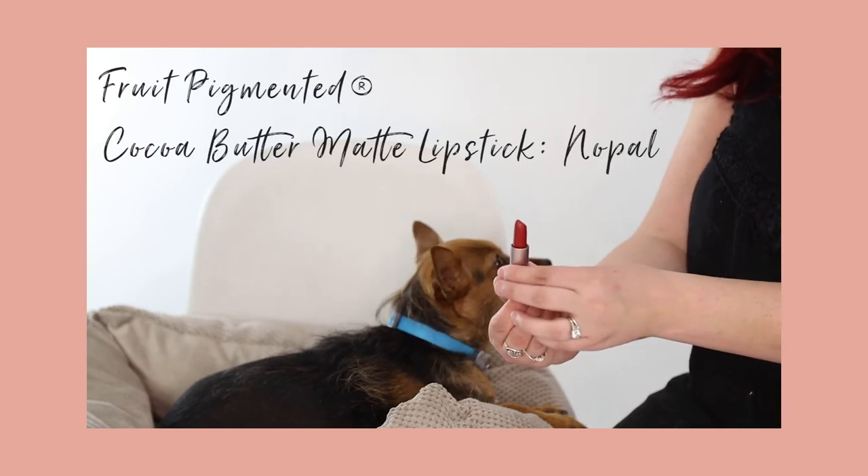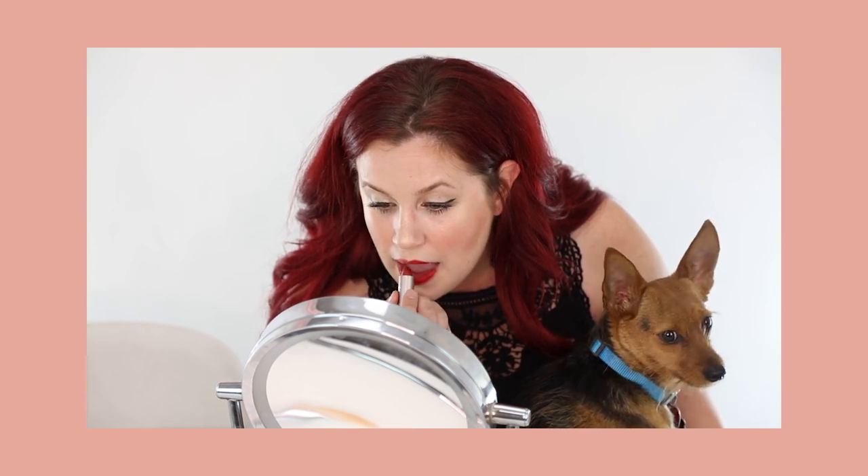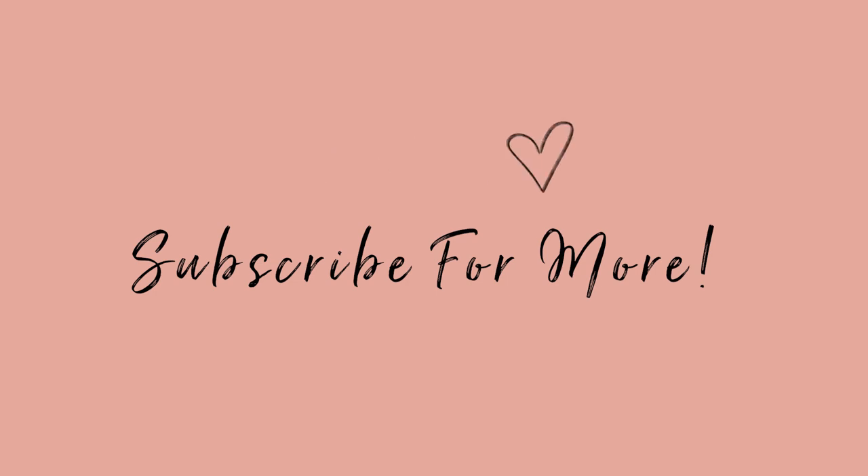Now I'm going to use Nepal, our Coco Matte Butter Lipstick. And that's the look! We love you, bye. Thanks everyone for watching — subscribe for more.